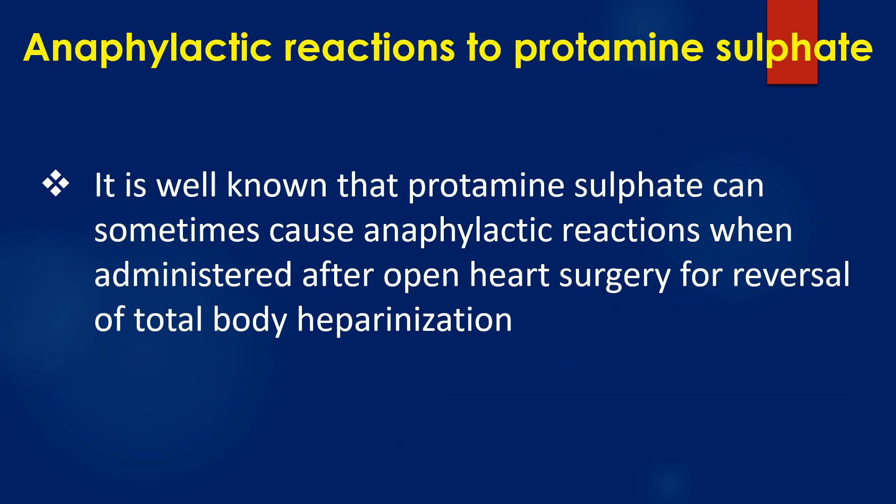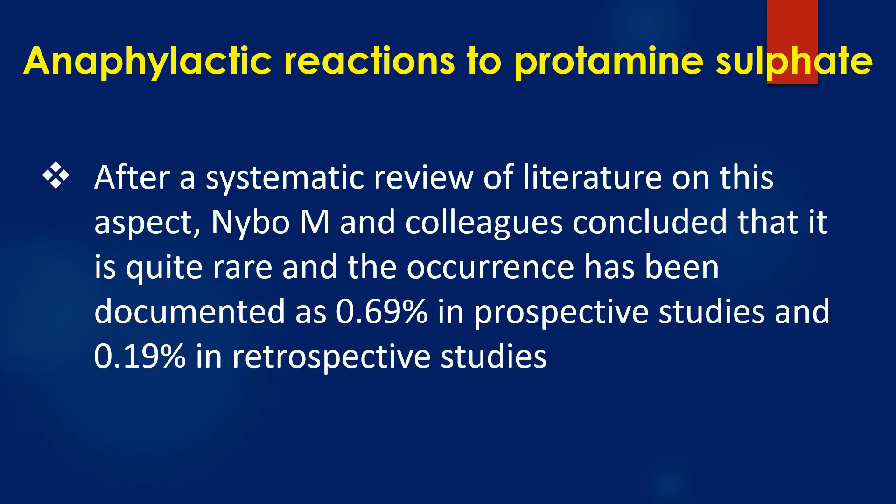It is well known that protamin sulphate can sometimes cause anaphylactic reactions when administered after open heart surgery for reversal of total body heparinization. After a systematic review of literature on this aspect, Naibo M and colleagues concluded that it is quite rare, with occurrence documented at 0.69% in prospective studies and 0.19% in retrospective studies.